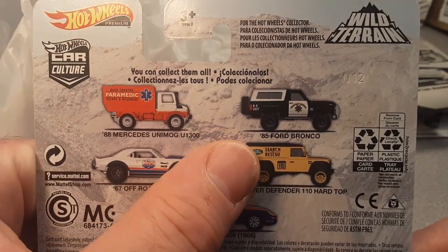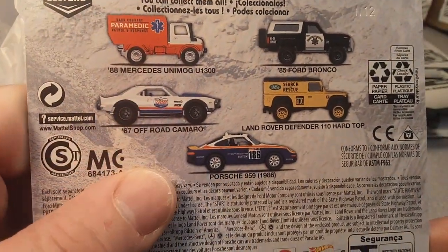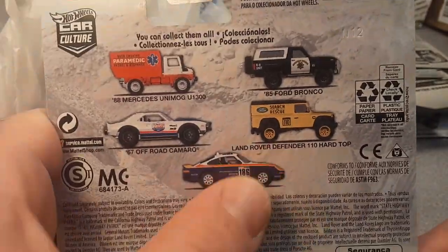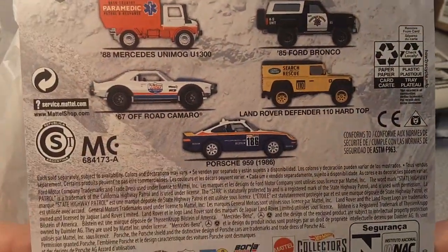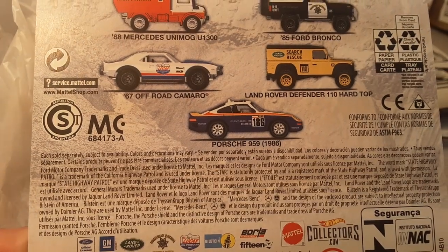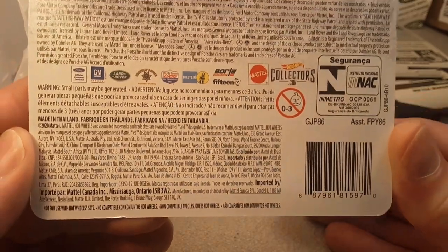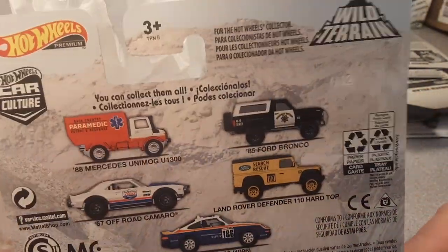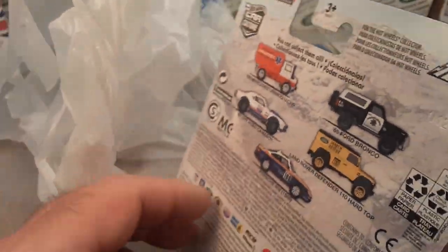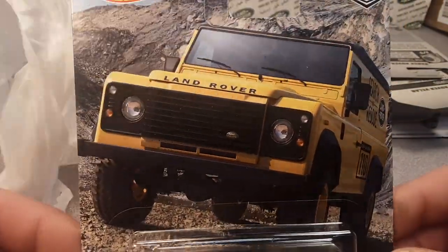The Unimog, Bronco, Land Rover, the off-road Camaro — which comes over from the Fast and Furious — and the Porsche 959, the 1986. So there's the back of the car. I've been bidding on these on eBay, but anything over $6 I'm just not going to pay quite yet because they're brand new.